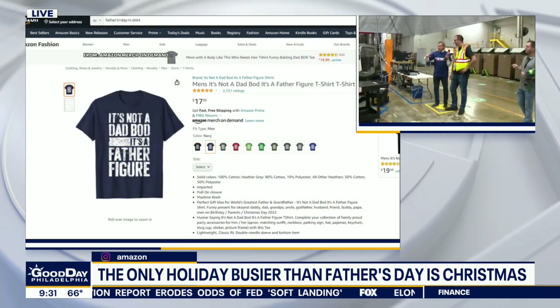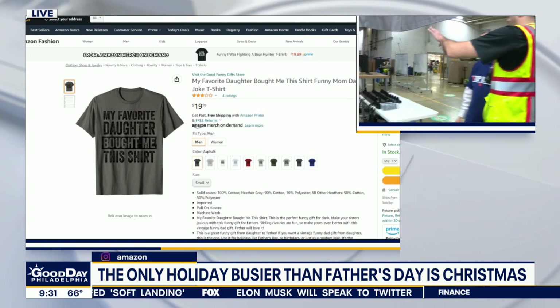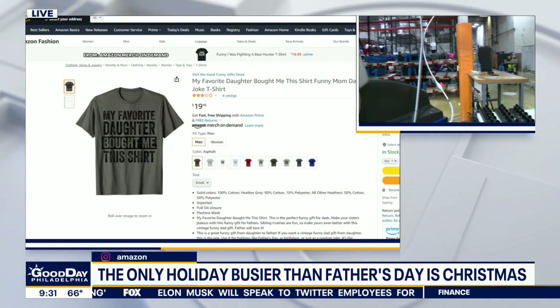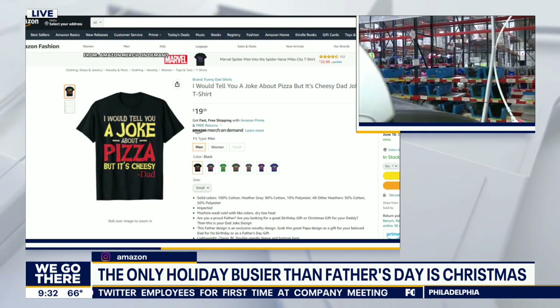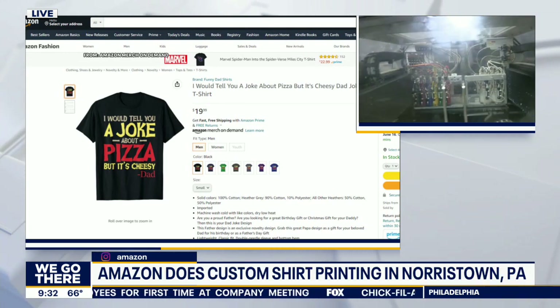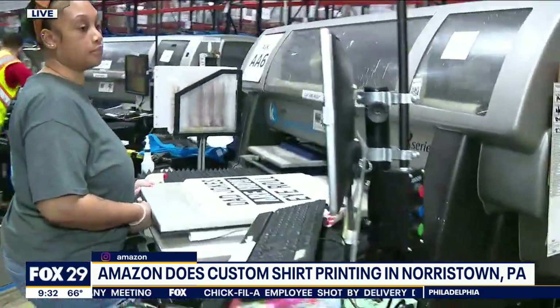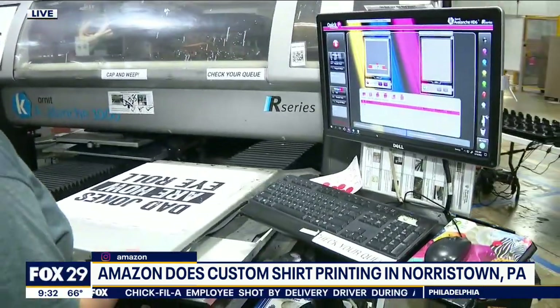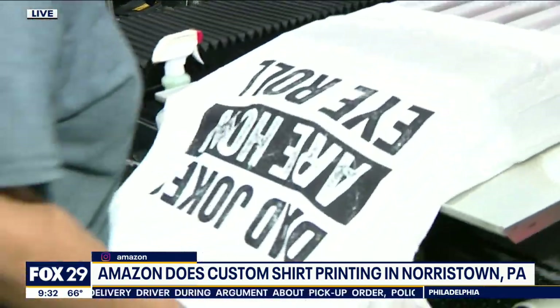So Jim, work me through the process here, how this works. Basically, we have blank T-shirts and sweatshirts here on the racks — every color, every size. We have raglans, we have tank tops. A customer orders, one of our pickers will pick the shirt out of the bin and deliver it to one of our printers over here, and then they will load the shirt on the printer to get ready to print.